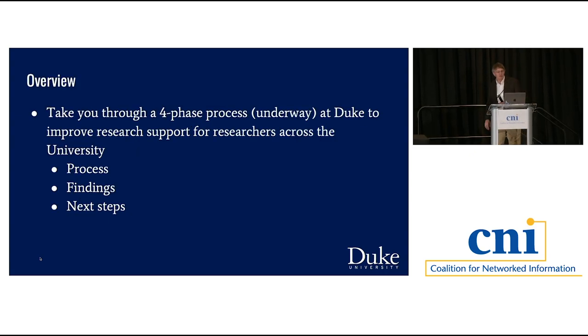The overview: we're going to take you through this two-year, four-phase process that we undertook to be very thorough in determining what faculty actually need to help do their research. Before I start, I think it's useful to give a little historical context of how Duke has gotten to where it is in supporting faculty in research computing.